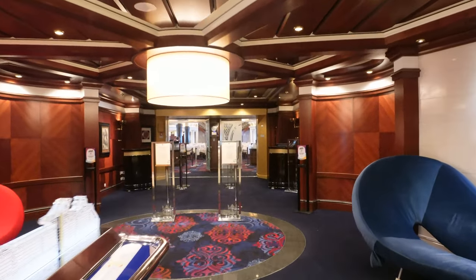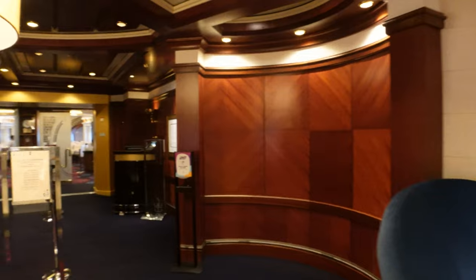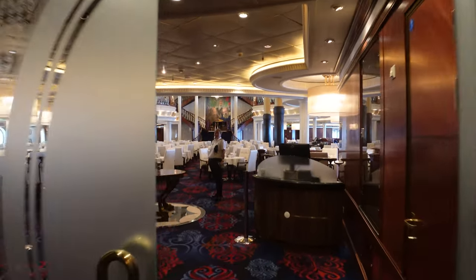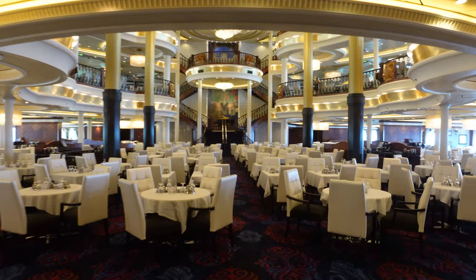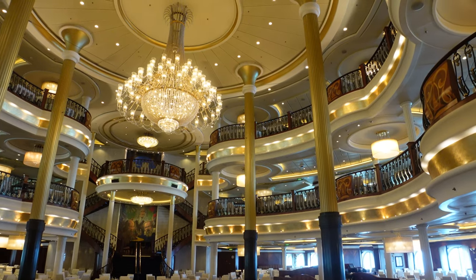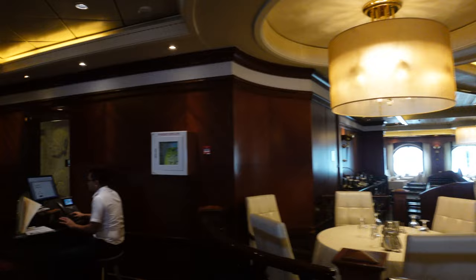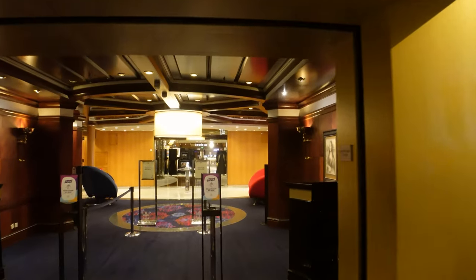I'm going to start here in your main dining room, which flanks the aft part of the ship. Walking in, you can see it is quite large and has a very elegant look to it. Plenty of sunshine comes through during the day and the lighting is fantastic. Whether you're on my-time or traditional dining will determine which floor you go to. We are on deck three in the aft section.